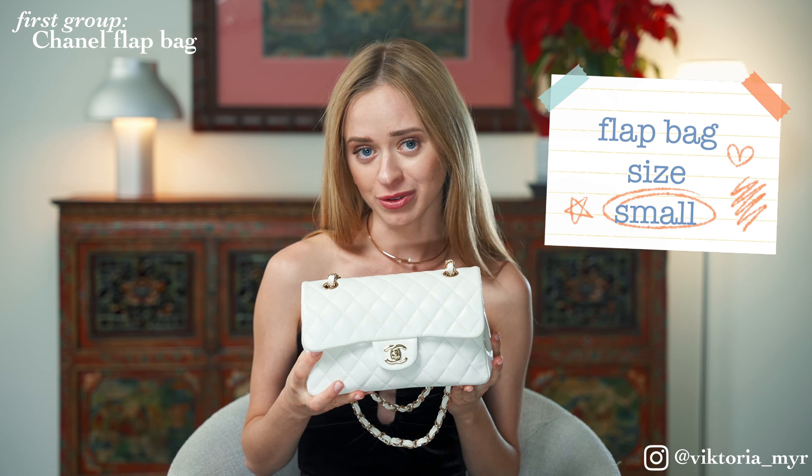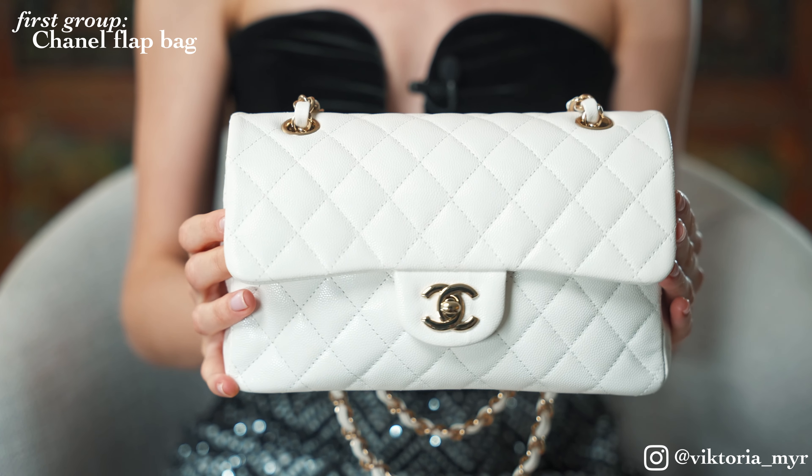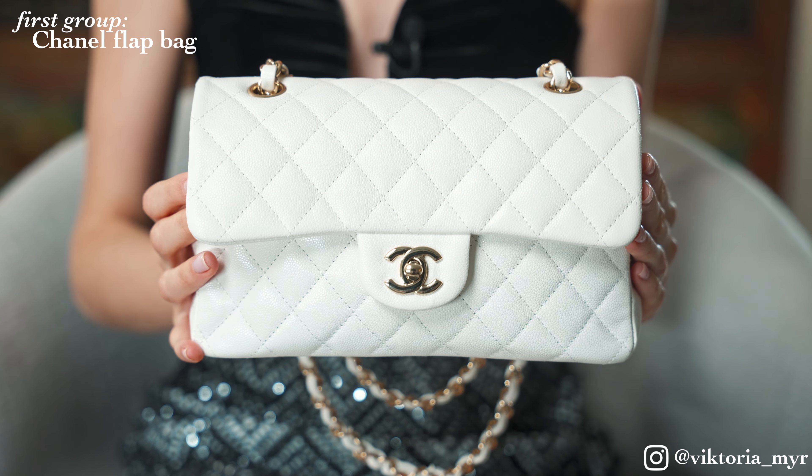Another cute bag from my collection is this white classic flap bag in size small. This is a bag that will only become more expensive every year, so it is a good investment for the future that will always be relevant. Of course, we must not forget that you need to be much more careful with a white bag than with a black or any dark one, as it is much easier to get dirty. At the same time, I believe that white is a color that ages truly luxuriously and elegantly and can be an excellent addition to any bag collection.